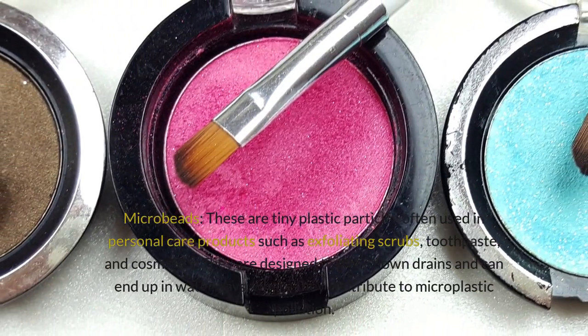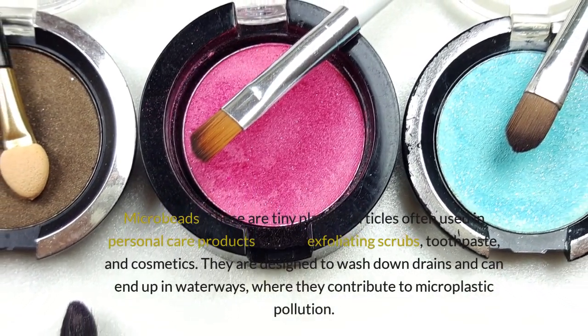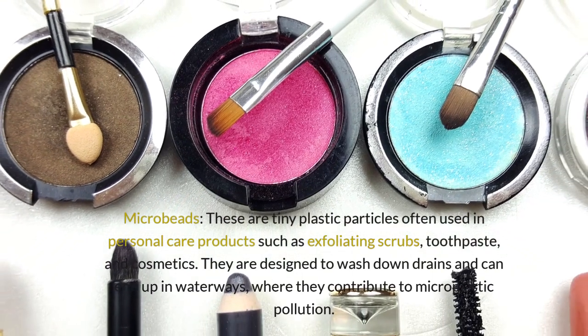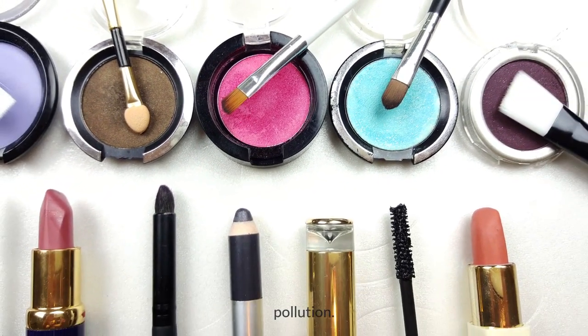Microbeads: these are tiny plastic particles often used in personal care products such as exfoliating scrubs, toothpaste, and cosmetics. They are designed to wash down drains and can end up in waterways, where they contribute to microplastic pollution.